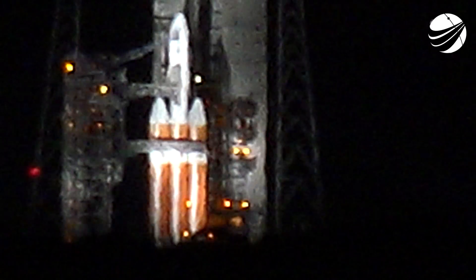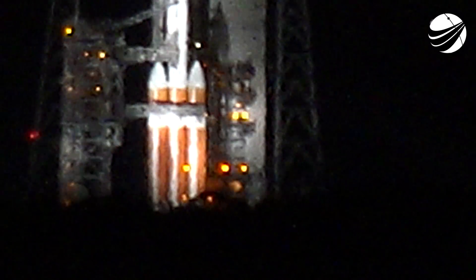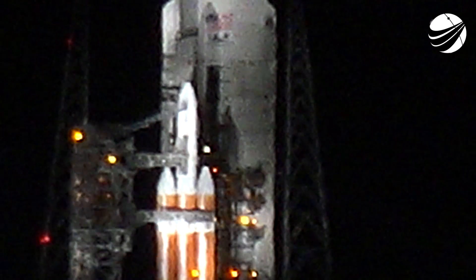Status check. Go Delta. Go PSP. Minus 15. Go for ignition. 10, 9, 8, 7, 6, 5...